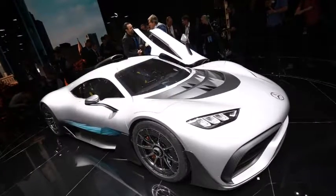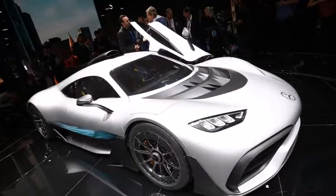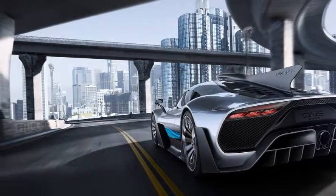6. Carbon ceramic brakes are standard, of course. Carbon ceramics provide superior stopping distances while thriving on heat, and they have no advantage or disadvantage in aiding the brake regeneration system.